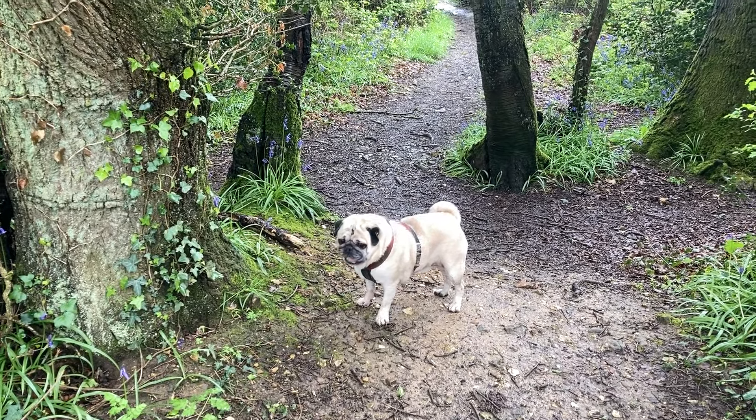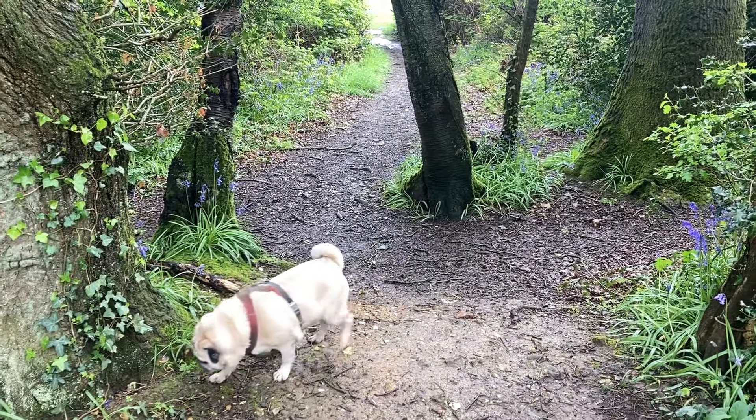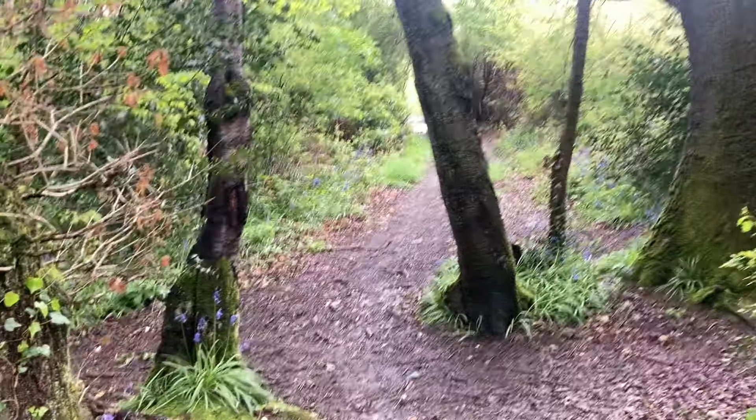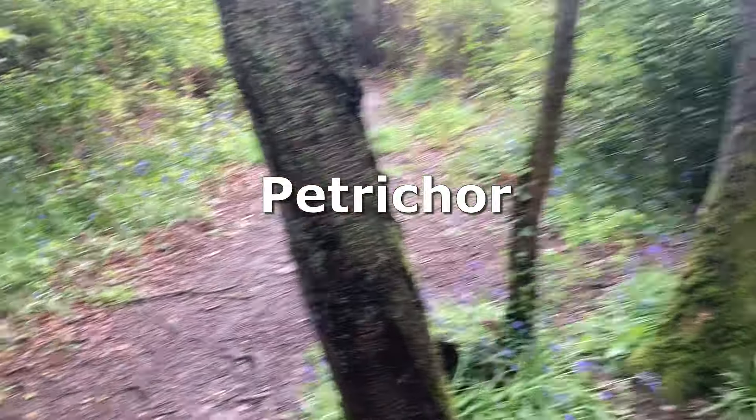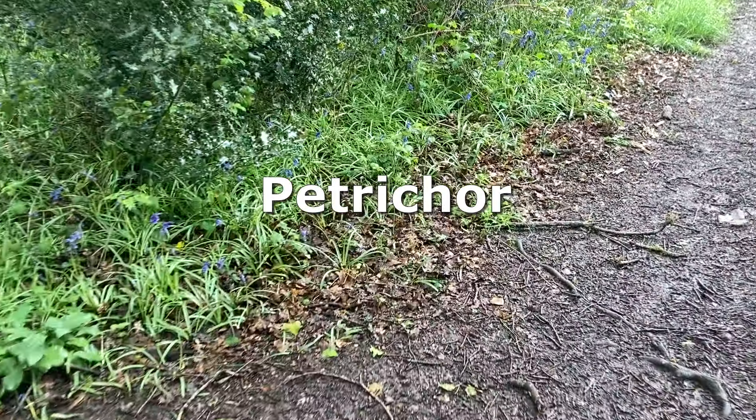Enjoying yourself? It's nice after a bit of rain, isn't it? Everything's all fresh. And the smell of petrichor — the smell of the wet earth after rain. Lovely word. Petrichor.